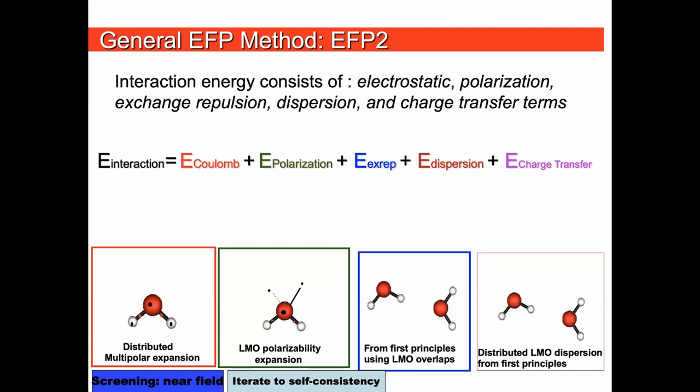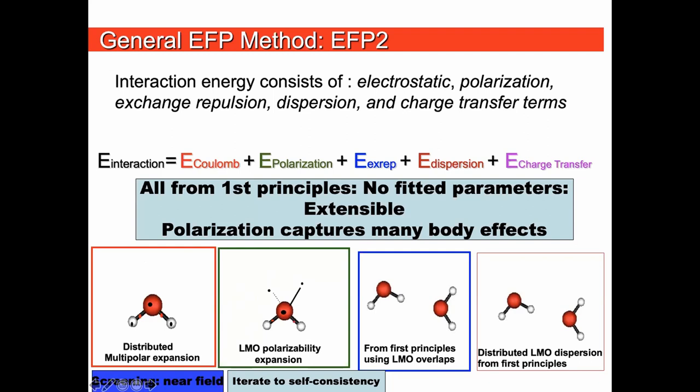The second fragmentation method is the Effective Fragment Potential (EFP). It is constructed from Coulomb, polarization, exchange repulsion, dispersion, and charge transfer components, all based on distributed expansions using localized orbitals. The polarizability is iterated to self-consistency, capturing many-body effects. Critically, EFP is derived entirely from first principles with absolutely no fitted parameters, so you can generate an EFP for any molecule using a 'make EFP' run.